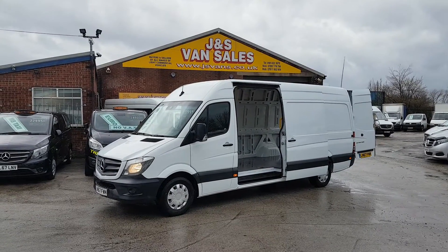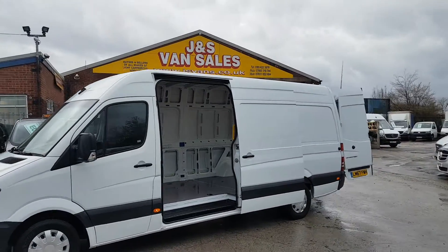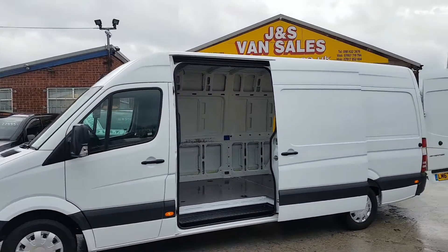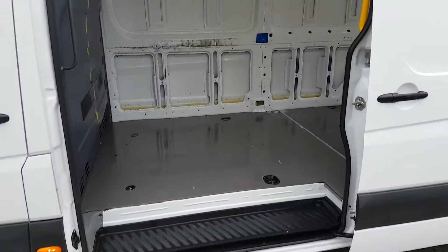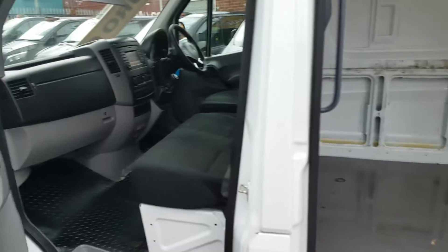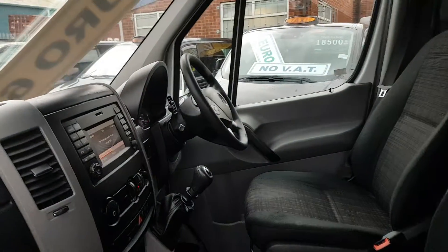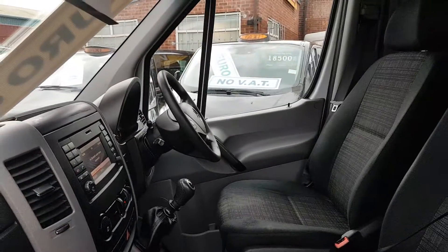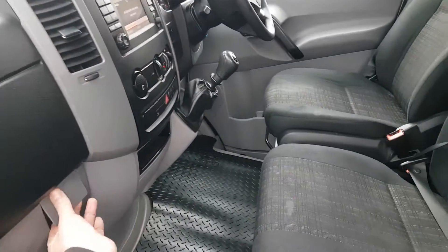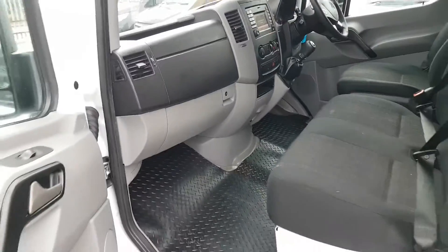We've got a choice of them in stock — they're on our website. These vans have been well looked after. Side doors, we've got ply lining on the floor. There are a few extras on these ones as well: pre-wire navigation system, cross-wind prevention assist, Bluetooth, cruise control, multi-function steering wheel.